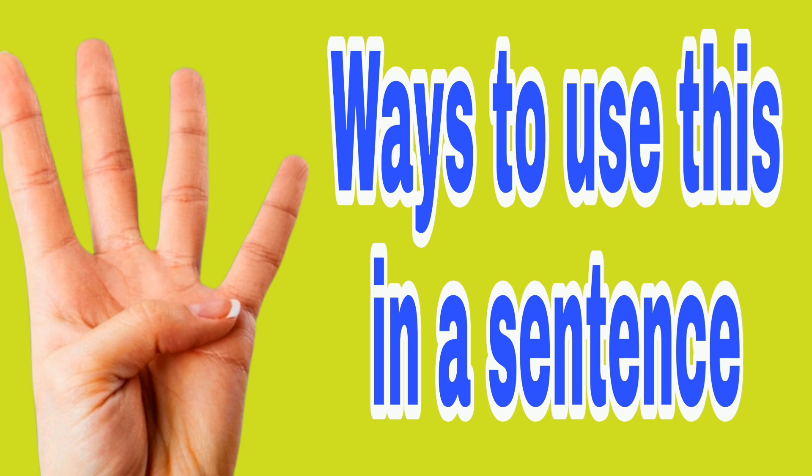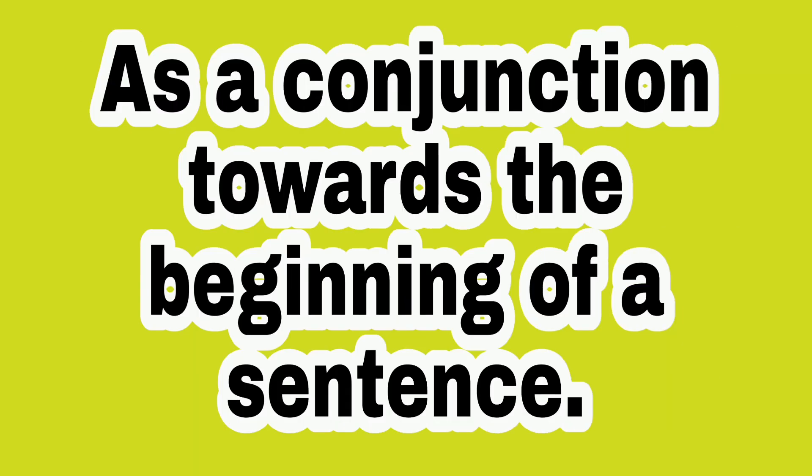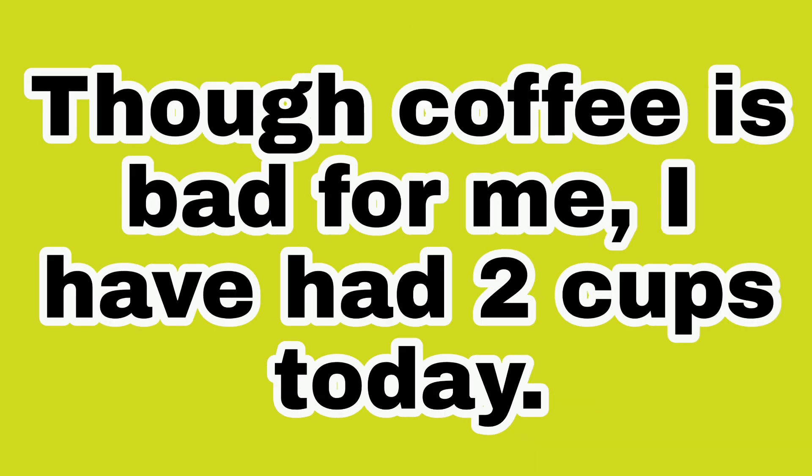Now, let's talk about this word, though. There are four ways to use this in a sentence. Number one, as a conjunction towards the beginning of a sentence. Example: though coffee is bad for me, I have had two cups today.